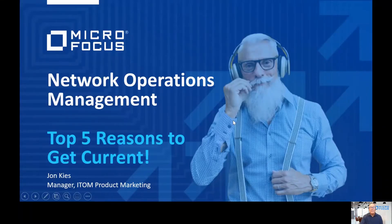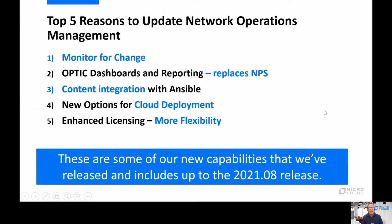We are going to talk about five reasons to get current — the top five reasons to update network operations management. It's really essential that folks put in place the capability to update their software, to get current and stay current, because it's really important in terms of new capabilities that we're developing and delivering to market based on both industry trends and customer recommendations.